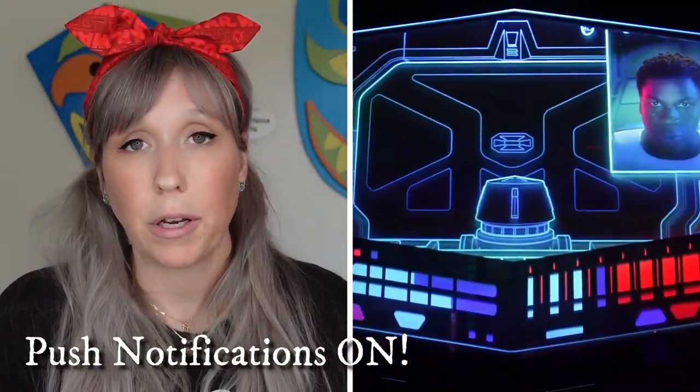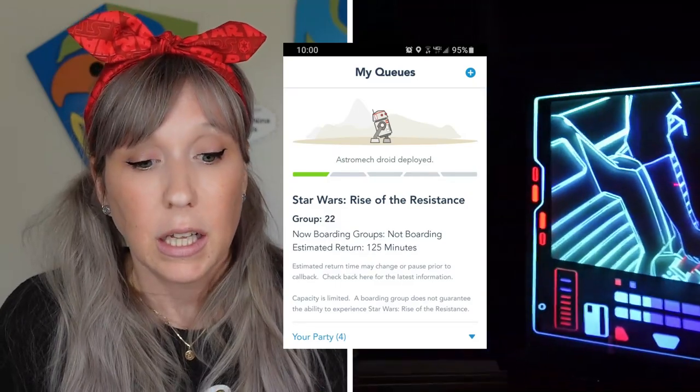Tip number five: once you've gotten a boarding group — it'll say congratulations, you're boarding group number five, eight, twenty, or whatever — make sure you have turned on push notifications. When you open the app it'll ask if it's okay to turn on push notifications; make sure you hit yes. The last thing you want is to have gone through this whole process, gotten a boarding group, and then Disney was trying to alert you that it was time, but you didn't know because your phone was in your pocket and you were on a different ride.